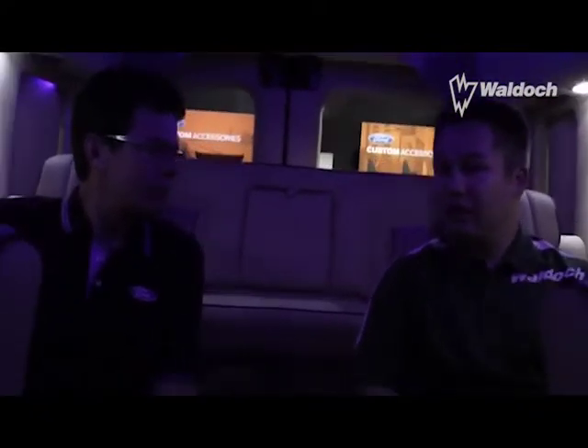People are taking pictures, feeling the van, looking at it and picturing their family in it, which is exactly what we want. A lot of times we have a vision of what we want to do, but with Vandemonium here at SEMA and bringing these five different Transits, my goal was just to highlight the unlimited choice that Transit offers.